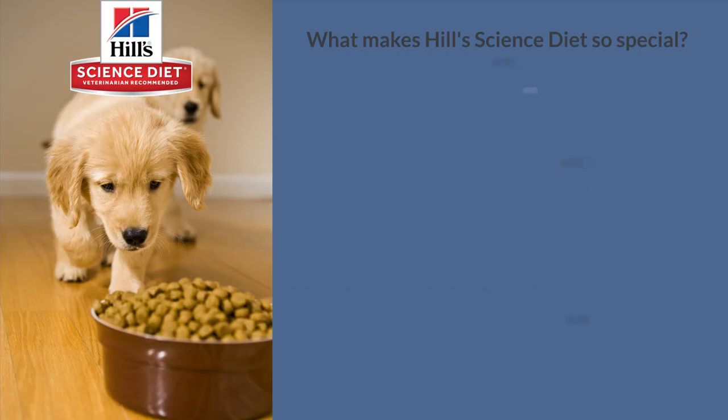So what makes Hills so special? Knowledge is our first ingredient. Hills understands what it takes for cats and dogs to live a long and healthy life, and science has driven the creation of our nutrition since 1939.